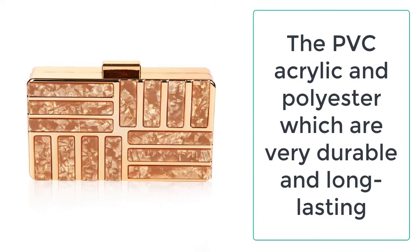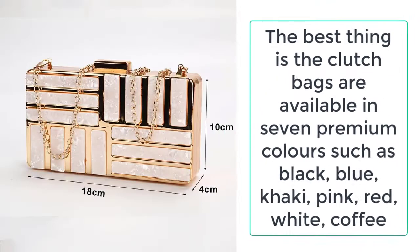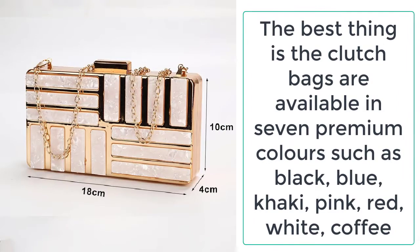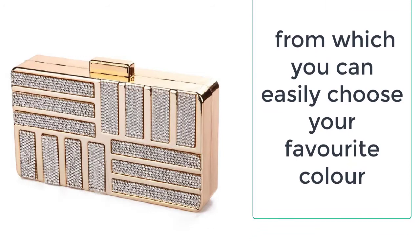These materials are very durable and long lasting. The evening clutch bag is in the shape of a minaudière, which is why the bag is pleasant to the eyes. The clutch bags are available in seven premium colors: black, blue, khaki, pink, red, white, and coffee, from which you can easily choose your favorite.